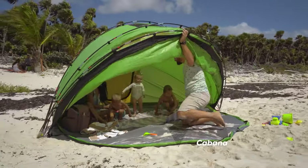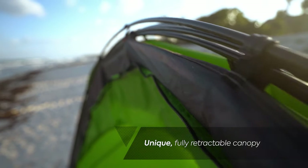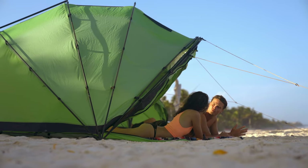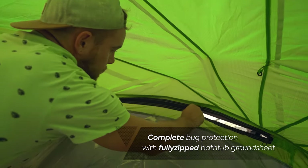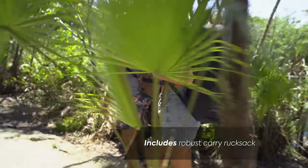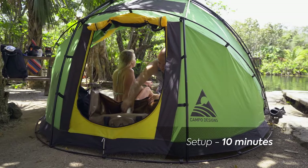Upgrade your beach day with cabana coverage that also lets you play. The unique canopy design fully retracts — let the sun in when you want it, or make shade in seconds when you need it. Wherever you and your crew are going, hang out in style. With a backpack for easy transport and a smart design for easy setup, the Escape M4 makes getting away more convenient than ever.